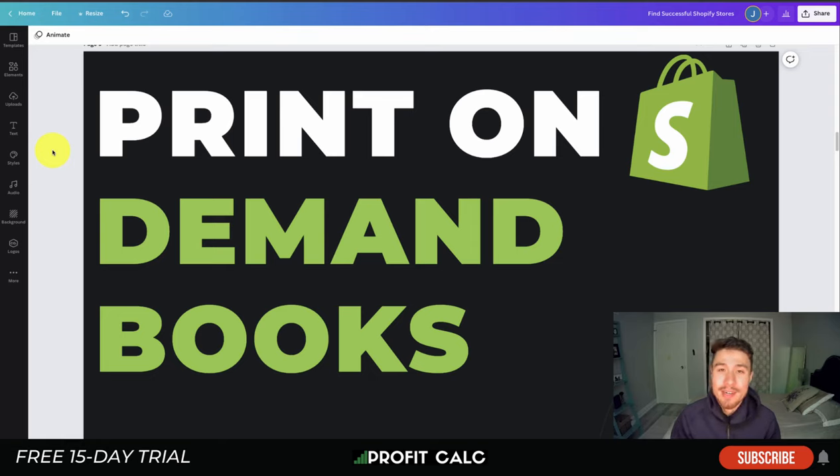If you enjoyed the video, please hit that like and subscribe button. Leave a comment below with any questions or recommended services. And a final thanks to our sponsor Profit Calc — the one-click profit calculator on the Shopify App Store. There's a link in the description for a 15-day free trial. Thanks for watching!